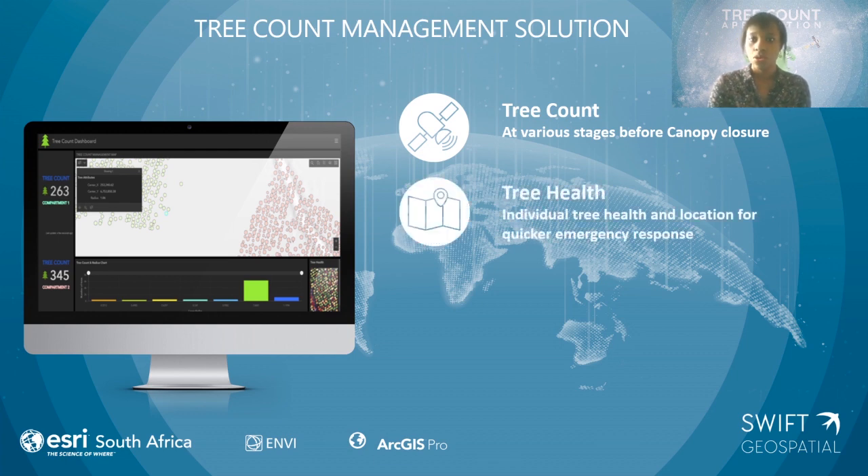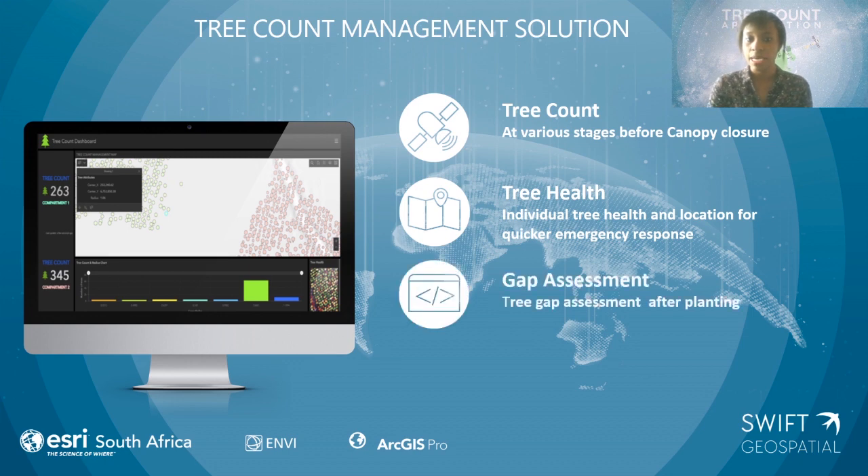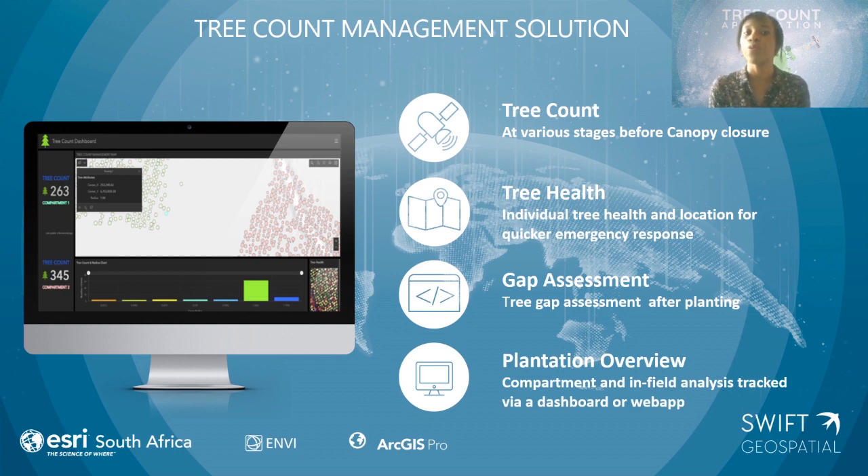Our management solution lets you have access to the tree count from your youngest trees right up to canopy closure with high accuracy. We can give you tree health as well as the location, because you can pinpoint the coordinates of each single tree that is counted. You're able to do a gap assessment — as you can see in the dashboard, there are a few gaps, and if you need to rectify the situation after planting, you know where the gaps are and how to fix it. You have an overview of all your compartments at once, and even someone who is not GIS-savvy can intuitively see where the problem is using a dashboard. With web applications, you can access it on your phone and people in the field can be directed to make emergency decisions or carry out the harvesting they need to take care of.